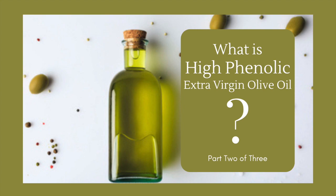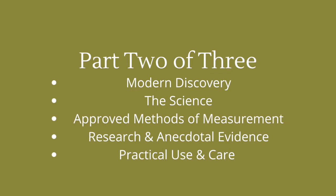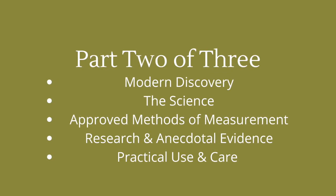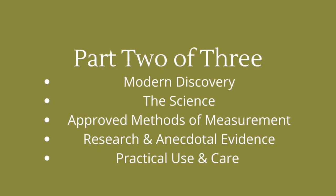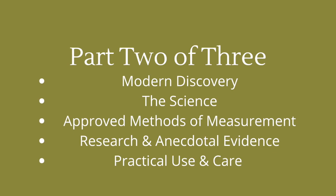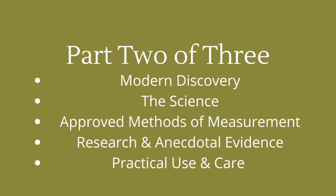What is high phenolic extra virgin olive oil? Part two of three. Learn about the modern discovery of the phenolic compounds in extra virgin olive oil, the science behind it, approved methods of measurement, research and anecdotal evidence, and the practical use and care of high phenolic extra virgin olive oil.